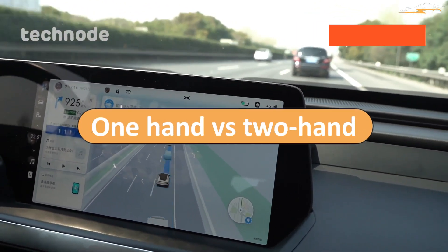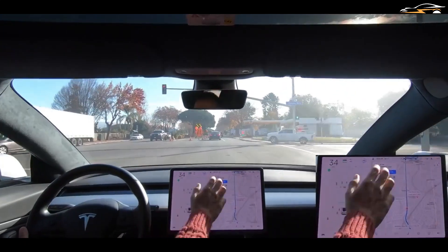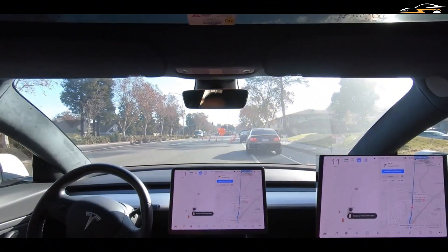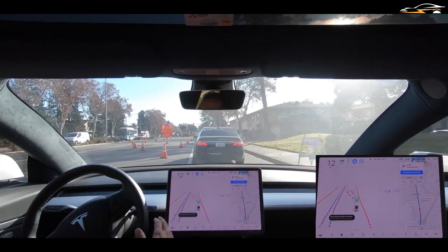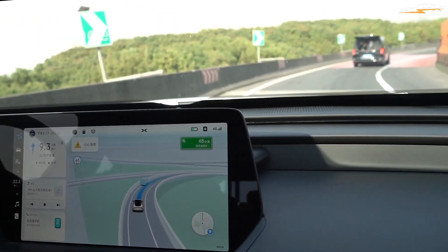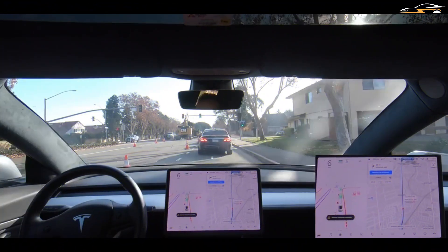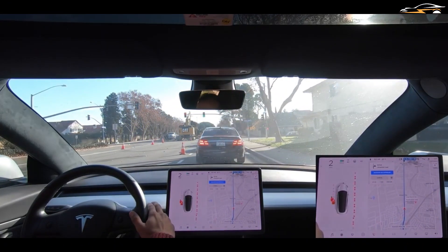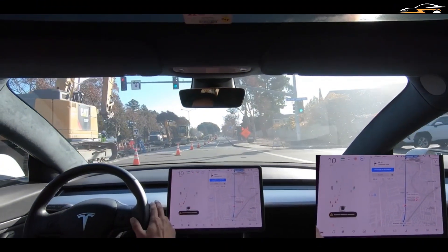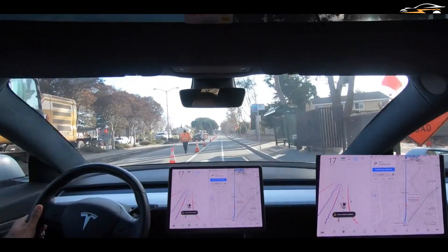Tesla vehicles require the person in the driving seat to have one hand on the steering wheel as a redundancy measure to ensure the driver is not doing something unrelated to driving. Xpeng takes this up a notch by requiring two hands on the steering wheel, likely due to the many ways people have found to cheat the Tesla requirement — such as hanging weighted objects or using third-party accessories that make the car think the driver's hand is on the wheel.